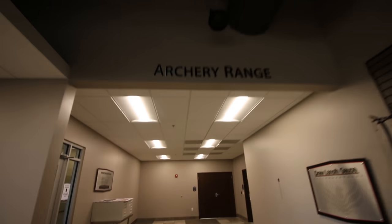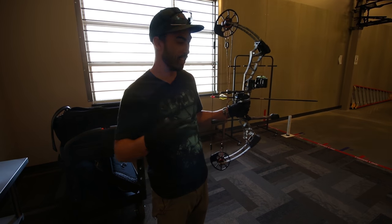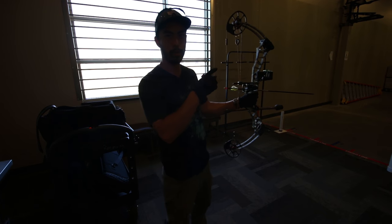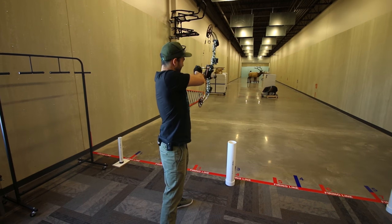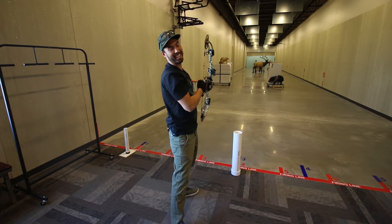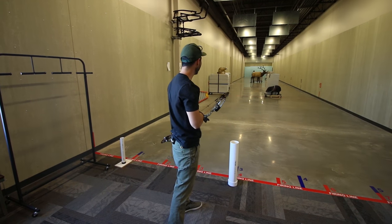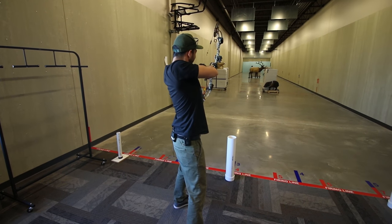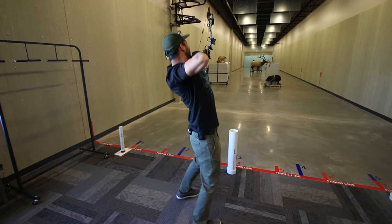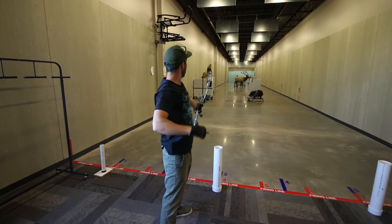They have a full-service archery pro shop with a complete line of bows and accessories, as well as archery technicians who can work on any brand bow. Very first time ever shooting a bow — I just got the rundown of it. We're going for an elk target about 25 yards out. Dude, that hurt. This is 62 pounds. Did I hit anything?